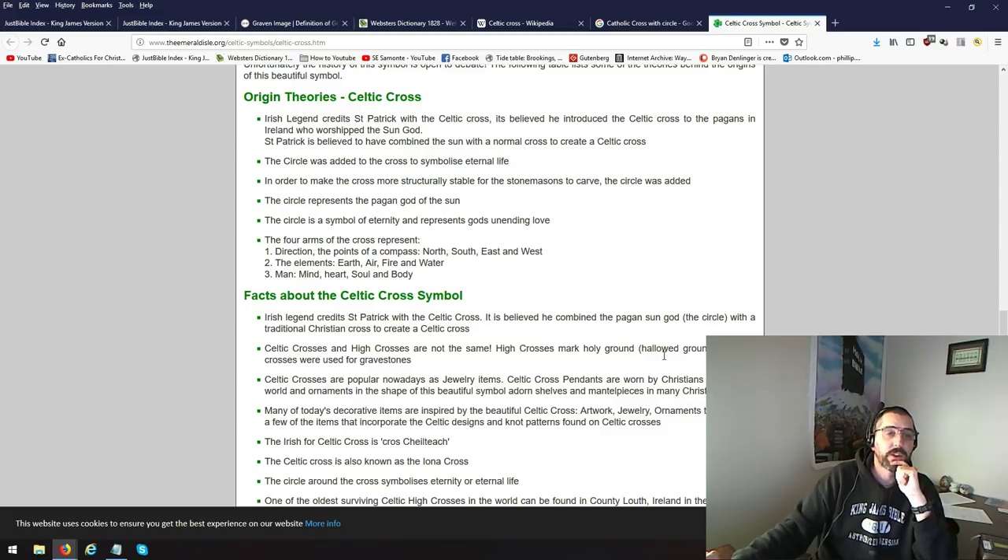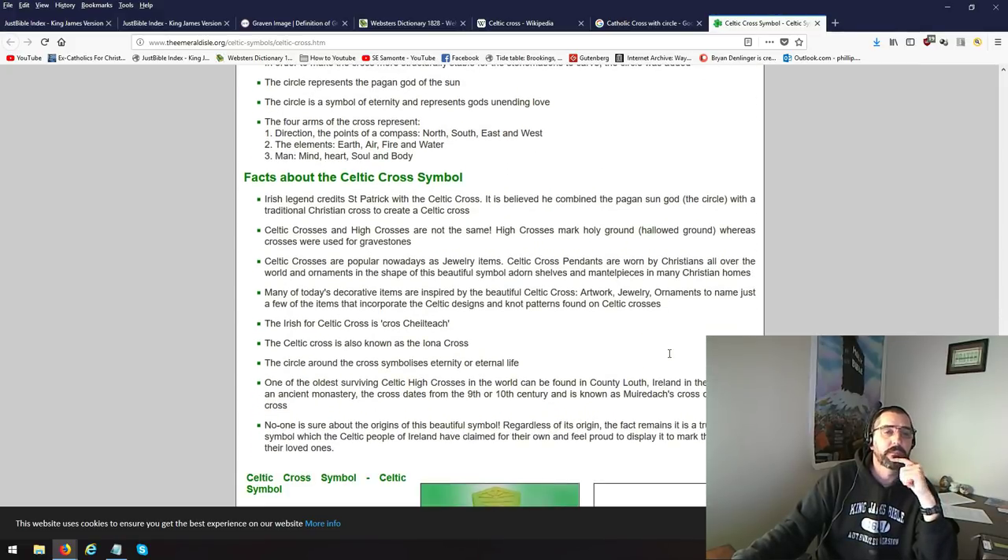The circle is a symbol of eternity and represents God's — lowercase g — unending love. The four arms of the cross represent direction, the points of a compass: north, south, east, and west. The elements: earth, air, fire, and water — witchcraft.